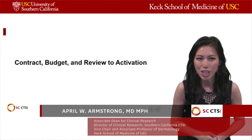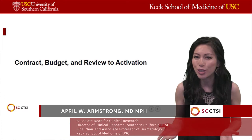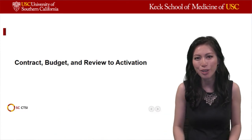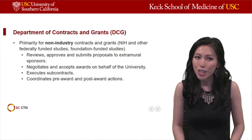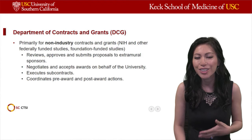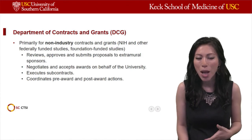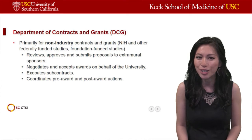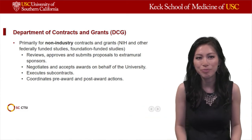In this section of the presentation, we're going to talk about contract, budget, and review to activation for our study protocols. We're going to talk about a few departments within USC that are important when you're thinking about executing contracts, budgets, and also how you can get your protocol from being reviewed to activation.